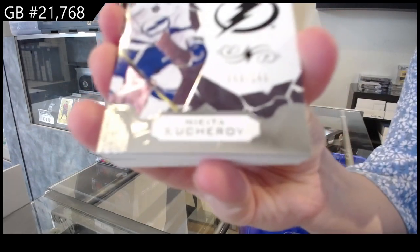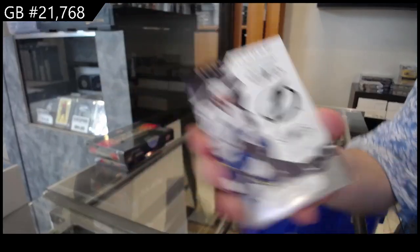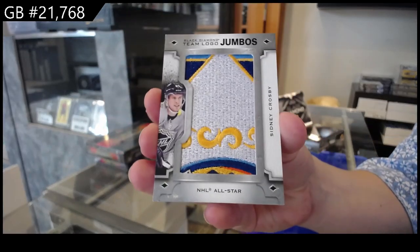Number 249, base for the Tampa Bay Lightning of Nikita Kucherov. Team Logo Jumbos for the Pittsburgh Penguins of Sidney Crosby.